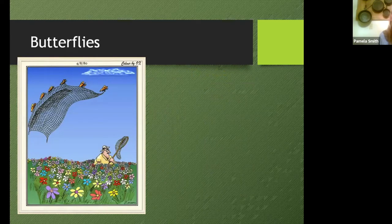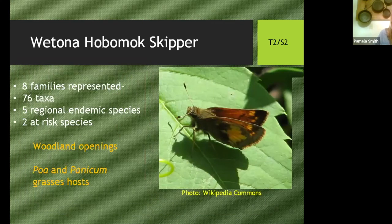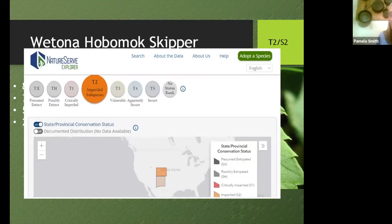Now a quick talk on butterflies. It's hard to talk about entomology without a Gary Larson cartoon — he gives the best entomological cartoons. John Stoble is our butterfly guy who did a lot of the butterfly work. Eight families were represented, 76 species total. Five are regionally endemic species and two are at-risk species. One is dependent on those nice openings in the vegetation and uses specific types of grass as a larval host. It's very important when trying to save these creatures to save their entire habitat — not just where you find them, but the host plants they depend on.